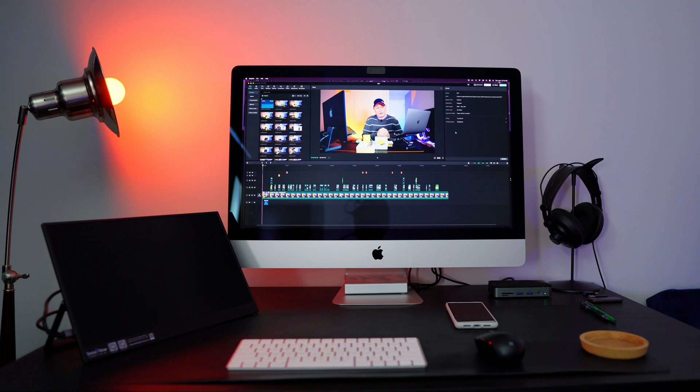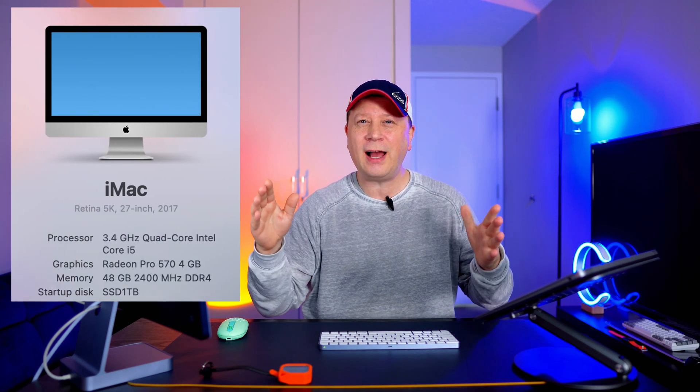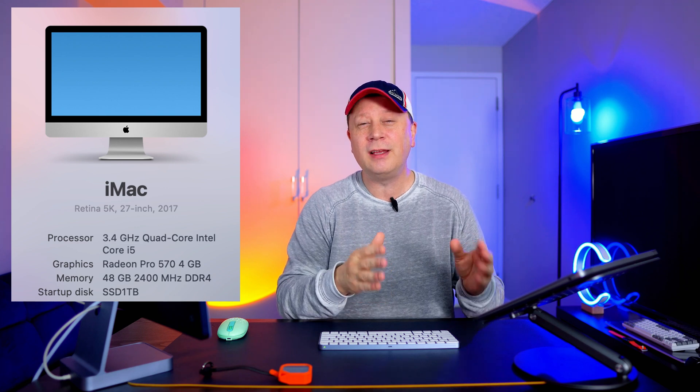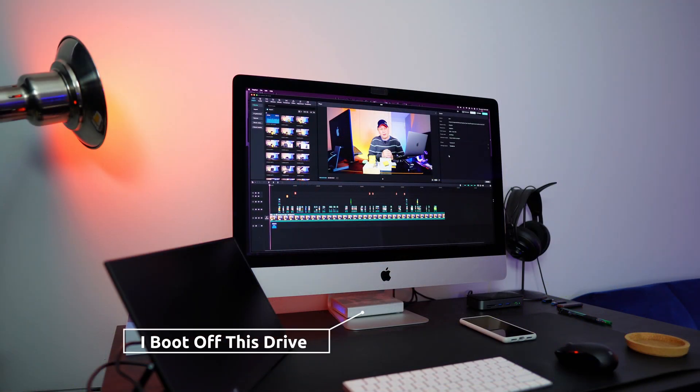That 2017 is a 5K 27-inch iMac. It's basically the base model — 3.4 GHz i5 with a one terabyte SSD. I boot off an external SSD drive, a Samsung QVO SSD going through a cable, and it's only 500 megabytes per second on that connection. That's where the OS sits, which is a big caveat.